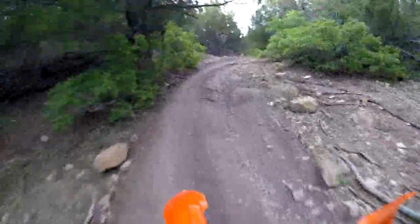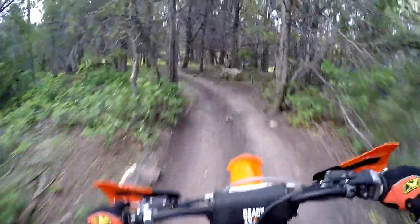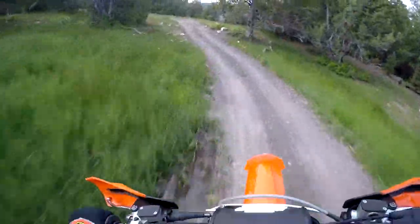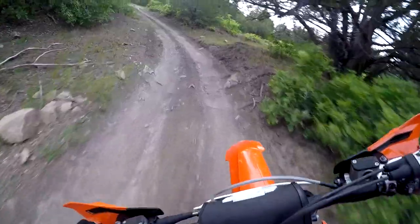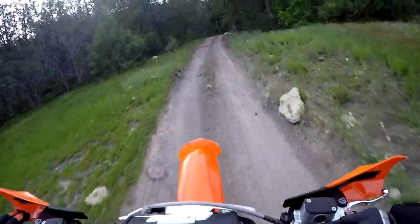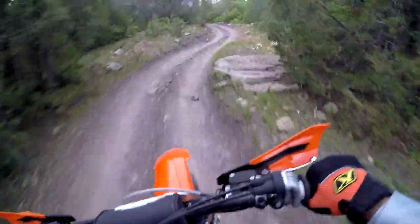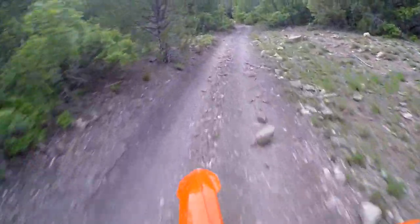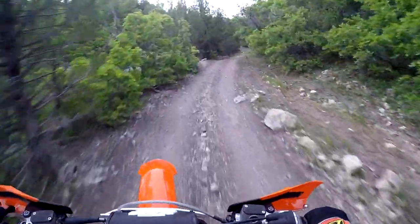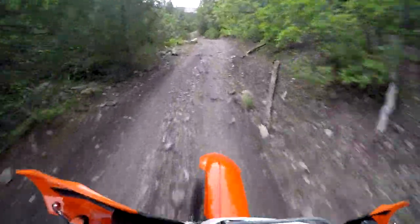Yeah, the old 350 here is like a lion - this thing just wants to roar. It's a fun, fun bike. All in all, I think this one is the most versatile of the four-strokes that I've ridden, between the two 250s I've been testing and the 450s I've been riding. This 350 just kind of strikes the perfect four-stroke chord for me. Obviously that's coming from a two-stroke partial man, but there's plenty of power here as long as you keep your speed up.